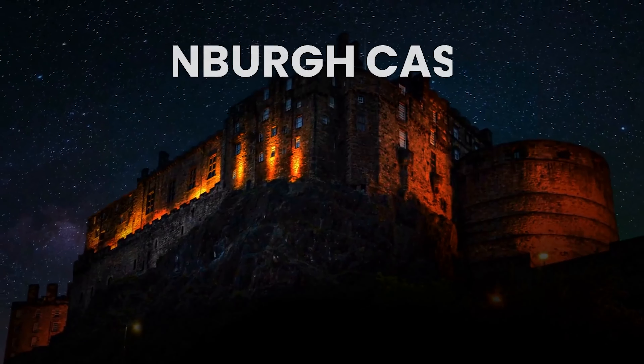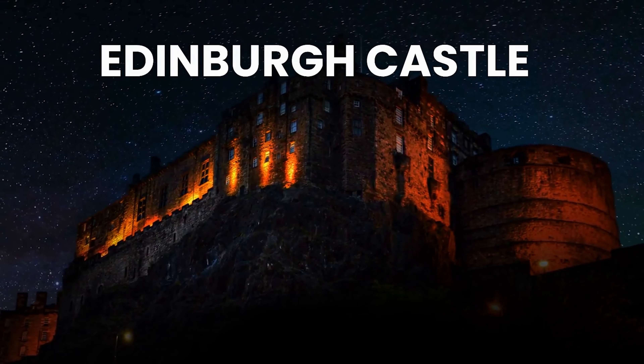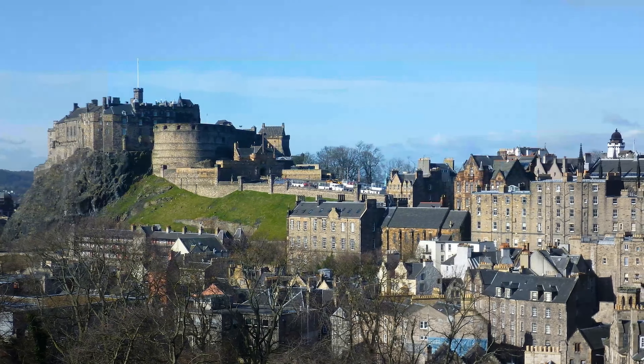Edinburgh Castle, located in Scotland. This castle served as inspiration for the Hogwarts School of Witchcraft and Wizardry. It's a popular tourist attraction and offers stunning views of Edinburgh.